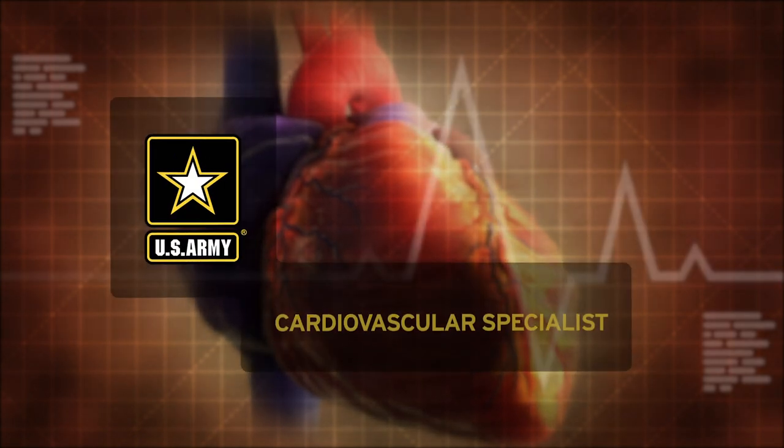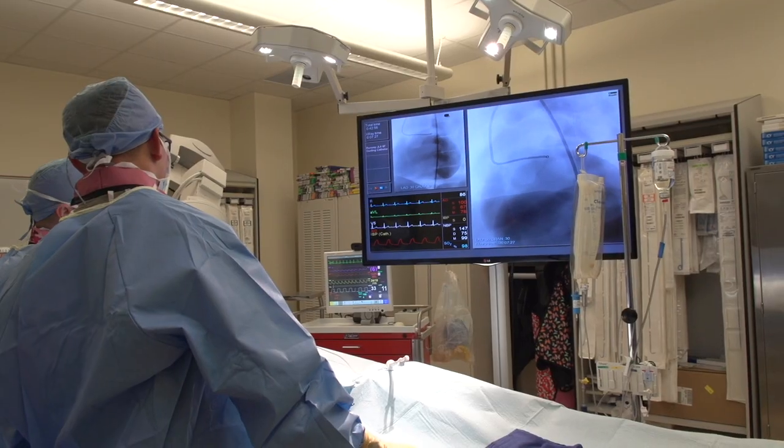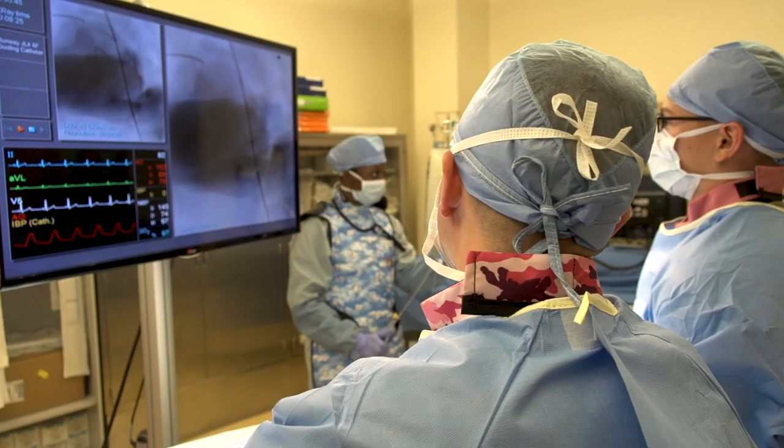Military Occupational Specialty, Cardiovascular Specialist. Cardiac specialists work under the direction of physicians to treat cardiac emergencies and assist in patient examinations and studies in both diagnostic and invasive settings.